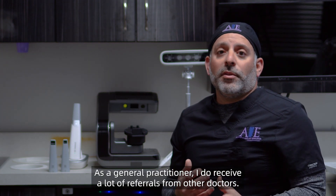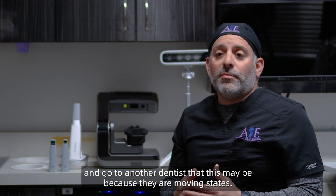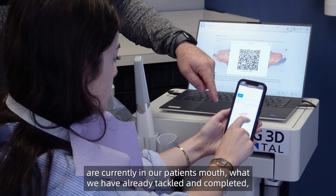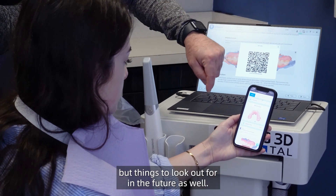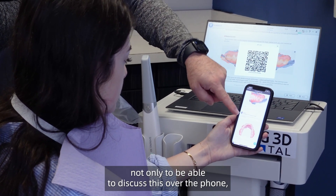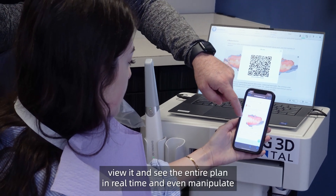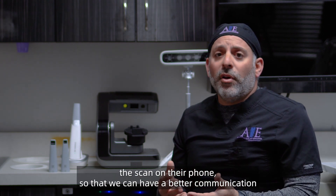As a general practitioner, I do receive a lot of referrals from other doctors. Sometimes a patient will actually leave the office and go to another dentist, maybe because they are moving states. It's really advantageous for us to have the Doros Health report to communicate with other clinicians — both regarding what diseases are currently in our patient's mouth, what we have already tackled and completed, and things to look out for in the future. When we have referral patients, they can simply click on a QR code, view it, and see the entire plan in real time and even manipulate the scan on their phone, so that we can have a better communication and understanding of what the treatment plan and treatment goals are.